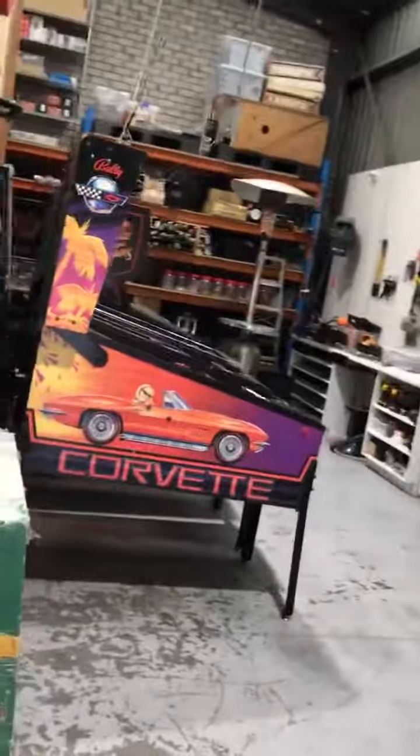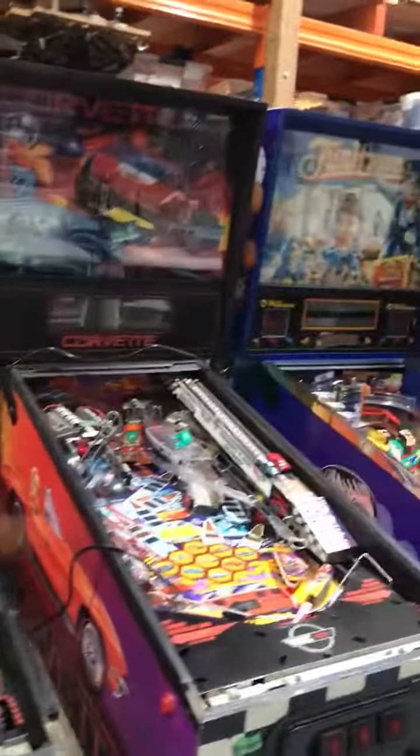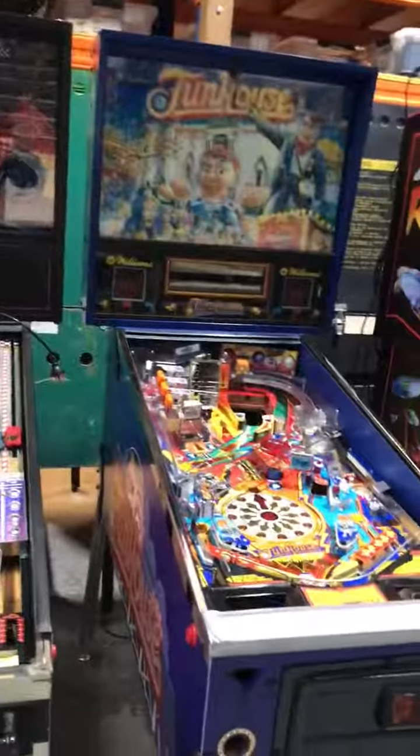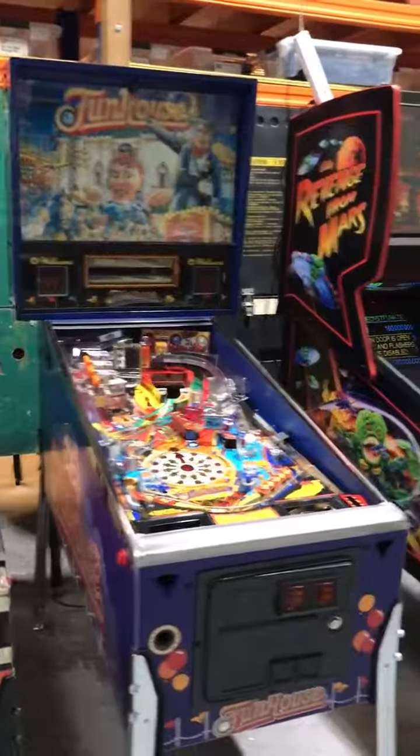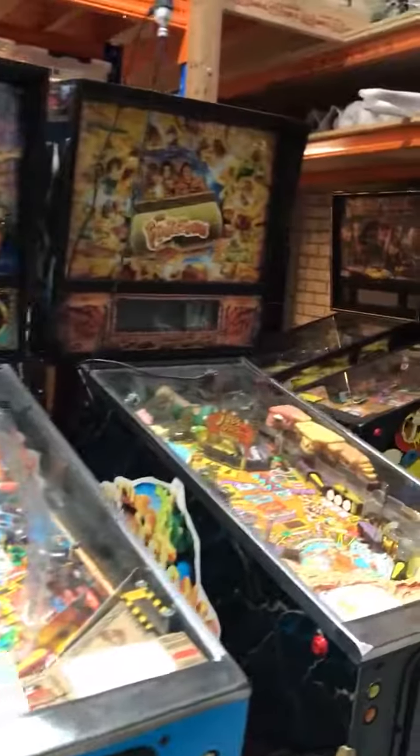We've got a few more machines here, including a couple of Corvettes — got one there that's in the workshop ready to get done, another one there. We're completing a Funhouse over here, that's going to be high gloss polish, and another Revenge from Mars over here, and the Judge Dredd and the Flintstones.